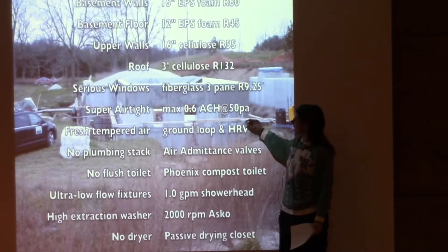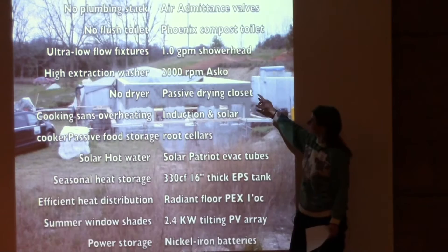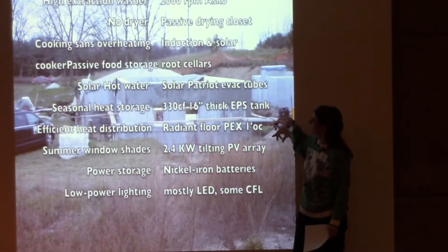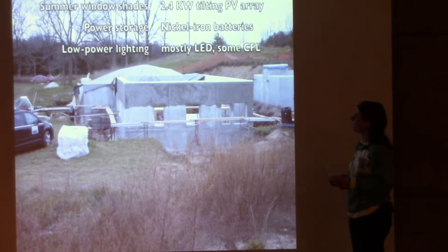The windows are R-9.5. Super airtight at 0.6 air changes per hour. No plumbing stack, no flush toilet — a composting toilet is used. The dryer is actually part of the ventilation system, and solar hot water evacuated tubes will provide seasonal heat storage. We'll also have a solar PV system and LED lighting.